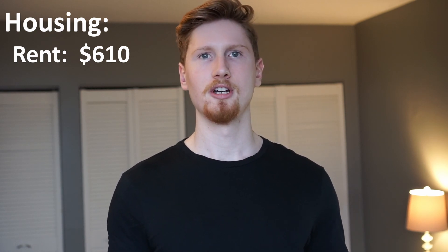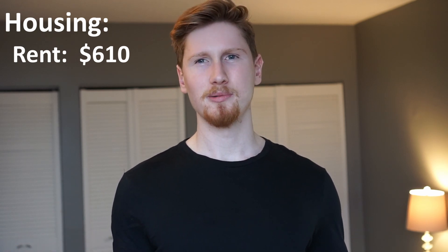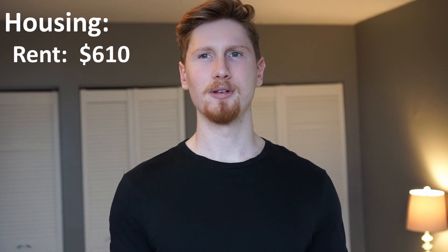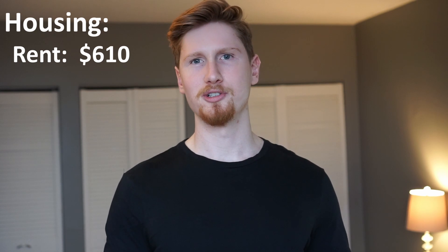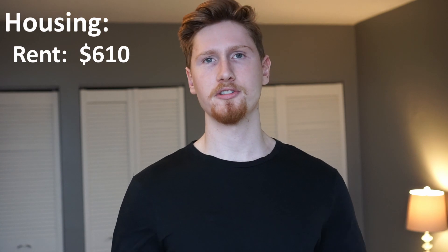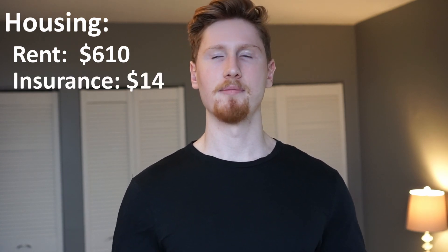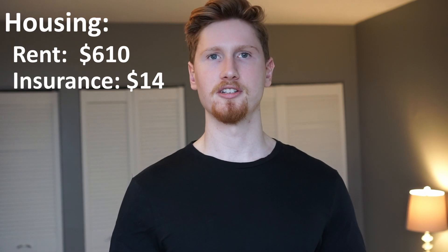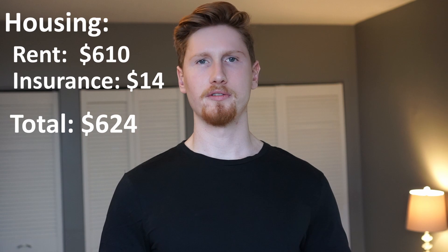We have nice concrete walls, so there's not any sound coming in from other apartments. The building is decently well maintained. The apartment is not super nice, but it's sufficient for what I'm looking for, and $1,220 for a one-bedroom in Ottawa is not too bad of a price for 2023. We also pay apartment insurance — $28 a month with Bel Air Direct. I bundle that with my auto insurance, so that comes out to $14 each. My total housing cost is $624 a month, which includes my rent and my apartment insurance.